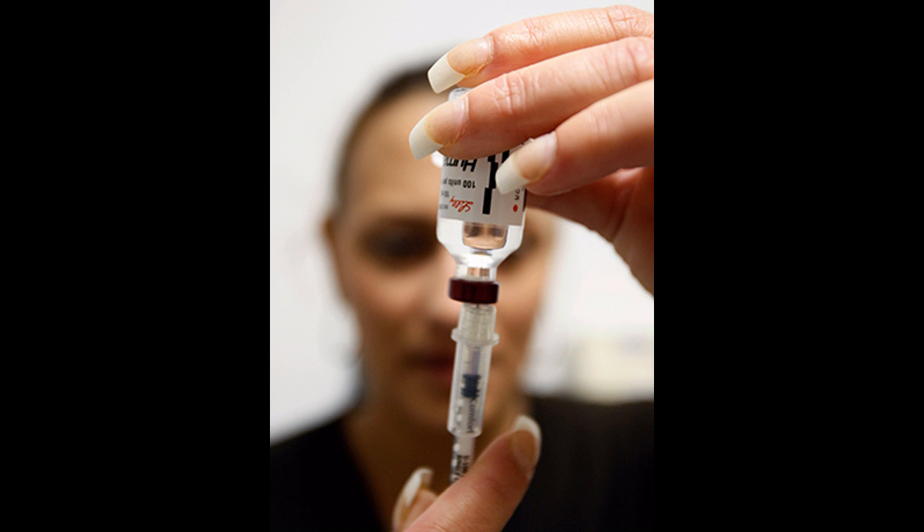Currently, diabetes patients must rely on insulin shots to keep their blood sugar levels stable, a process that involves continual monitoring and attentiveness. Failure to efficiently control these levels can cause some patients to go blind, suffer from nerve damage and heart attacks, and even lose limbs.